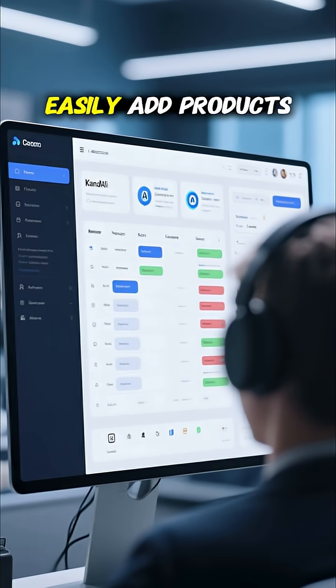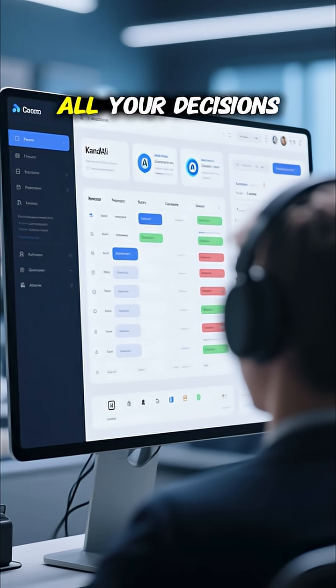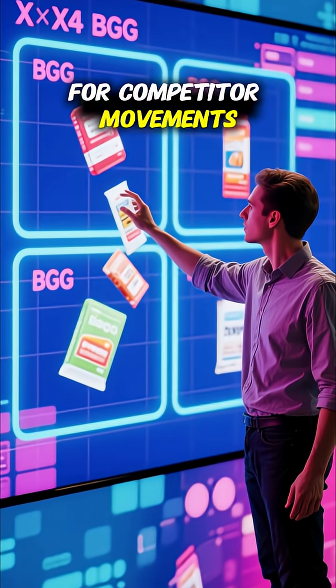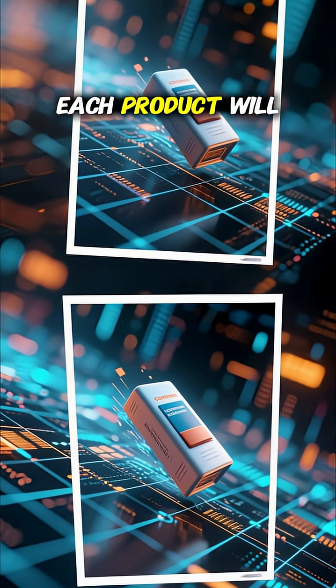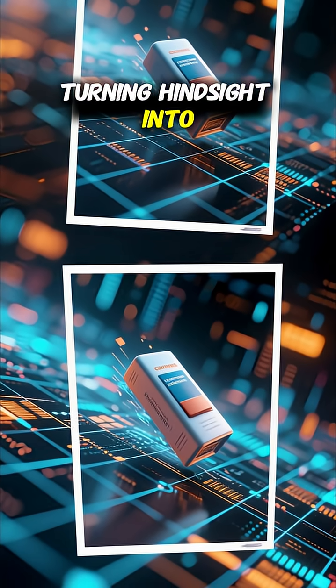Now you can easily add products and then map them on your BCG 2x2, and then use AI to analyze all your decisions. Continuously scan the market for competitor movements and industry trends to update your product positions dynamically. Forecast where each product will move on the matrix over the next 6 to 12 months, turning hindsight into foresight.